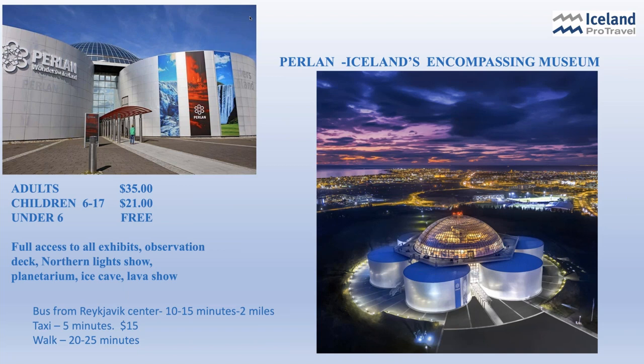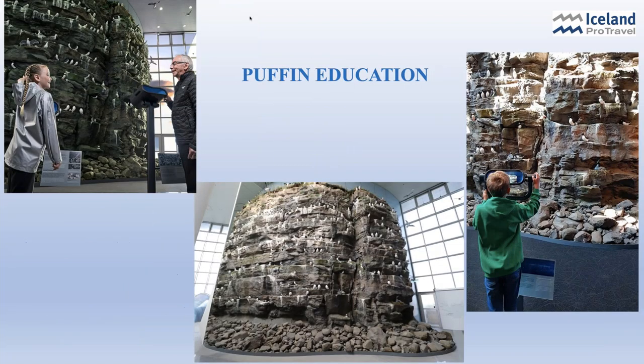The Perlin Wonderful Museum is such an encompassing museum. It will show you so much more about Iceland — it's fun and interactive. It will tell you about the geysers, volcanoes, glaciers, and waterfalls. It opened in 1991, and has strange architecture — a group of hot water tanks topped with an enormous glass dome. You can learn all about puffins with an indoor recreation, with all kinds of educational speakers. It's great for families.